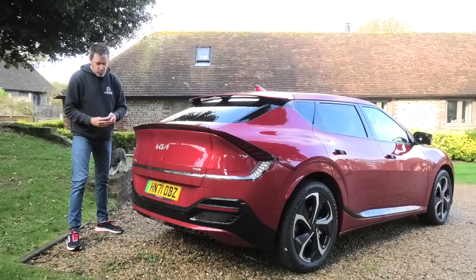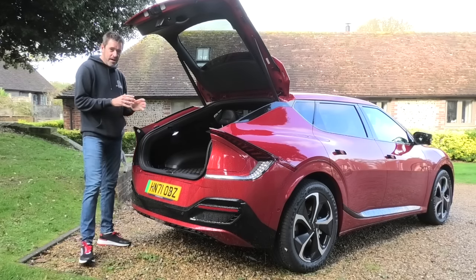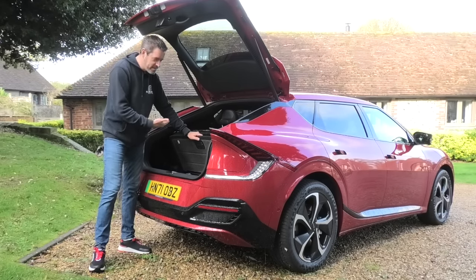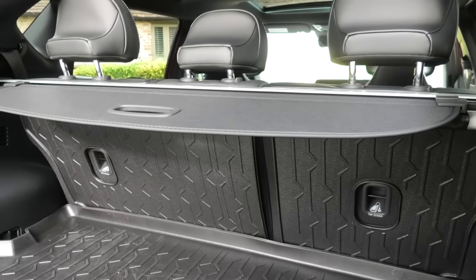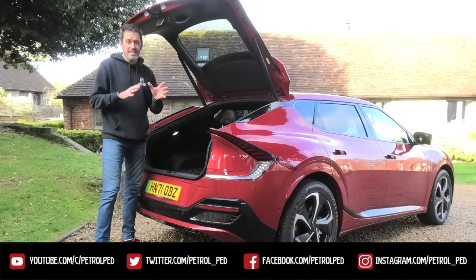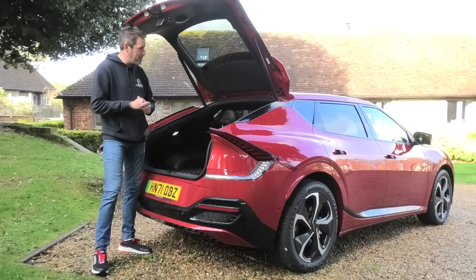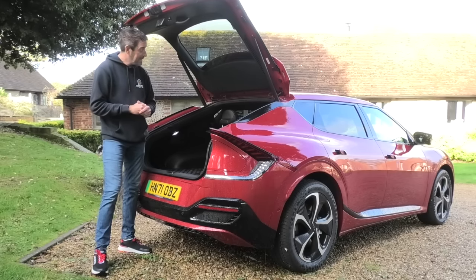Let's talk practicality. Boot space is 520 litres and it has a false floor — only a couple of inches deep but always useful. There's a 60-40 split rear seat making it a really usable practical space. The car also has a front boot — or frunk. In this rear wheel drive version, it's 52 litres, currently being used to store all the charge cables. If you get the all wheel drive version, because there's a motor up front, that reduces to just 20 litres — not brilliant, but better than nothing.